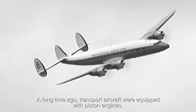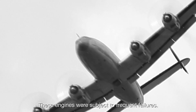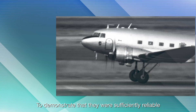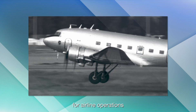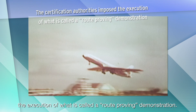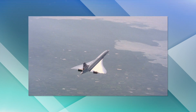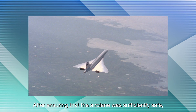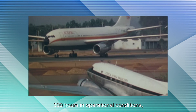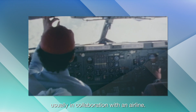A long time ago, transport aircraft were equipped with piston engines. These engines were subject to frequent failures. To demonstrate that they were sufficiently reliable for airline operations, the certification authorities imposed the execution of what is called a route-proving demonstration. After ensuring that the airplane was sufficiently safe, the airplane manufacturer had to fly 300 hours in operational conditions, usually in collaboration with an airline.